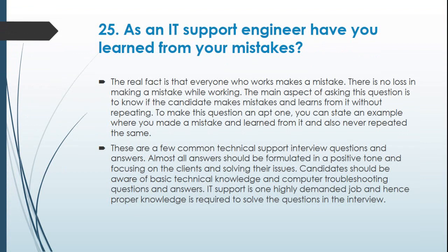Question 25: As an IT support engineer, have you learned from your mistakes? The real fact is that everyone who works makes mistakes. There is no loss in making a mistake while working. The main aspect of this question is to know if the candidate makes mistakes and learns from them without repeating them. You can state an example where you made a mistake, learned from it, and never repeated the same.